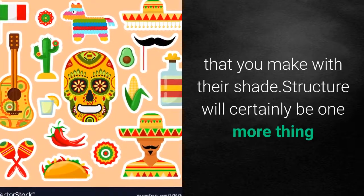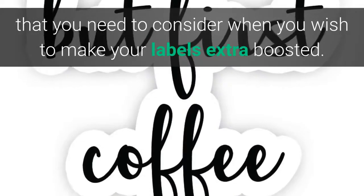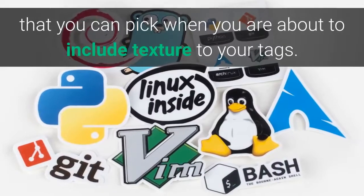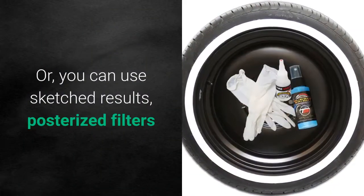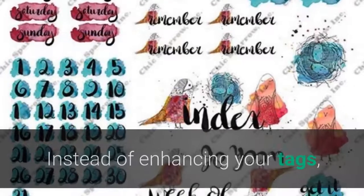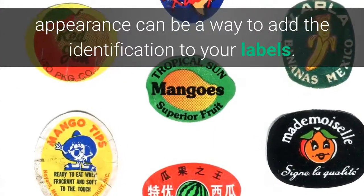Structure will certainly be another thing that you need to consider when you wish to make your labels extra boosted. The picture effect will certainly be the perfect option that you can pick when you are about to include texture to your tags. Or, you can use sketched results, posterized filters as well as paint to make your tags look artful. Instead of just enhancing your tags, appearance can be a way to add the identification to your labels.